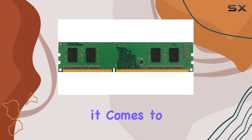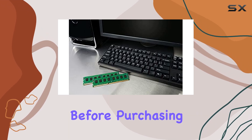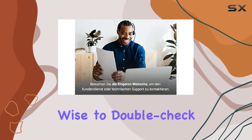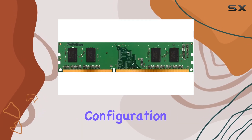Compatibility is always a concern when it comes to memory upgrades, but Kingston emphasizes the importance of checking compatibility with your manufacturer before purchasing. While designed to meet JEDEC industry standards, it's always wise to double-check to avoid any compatibility issues.